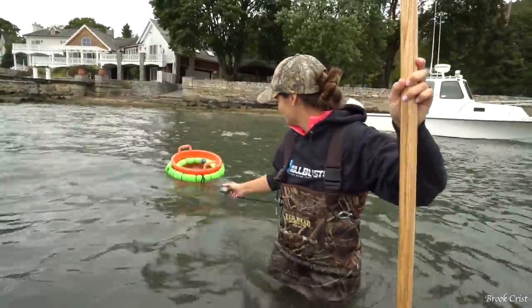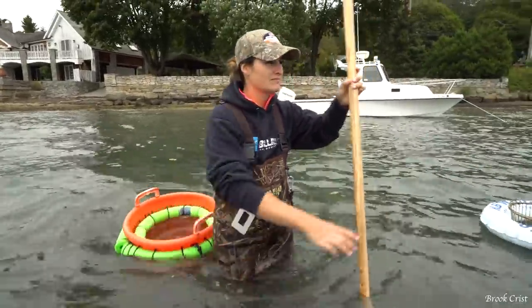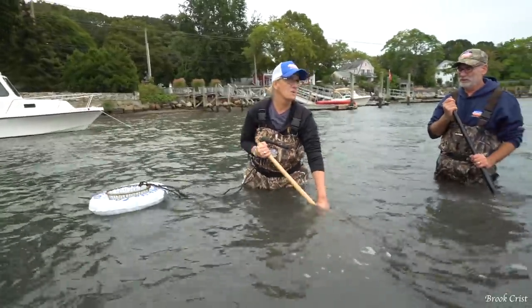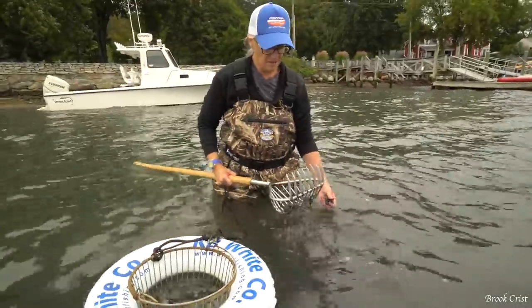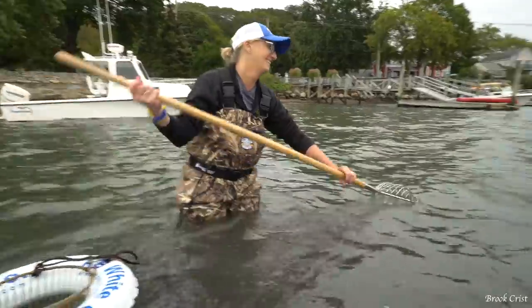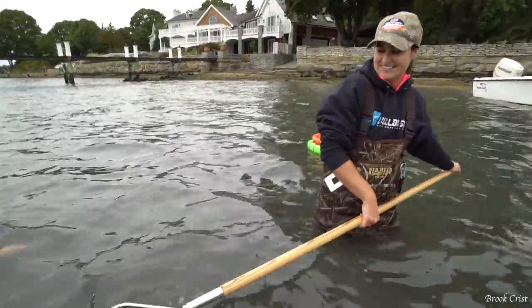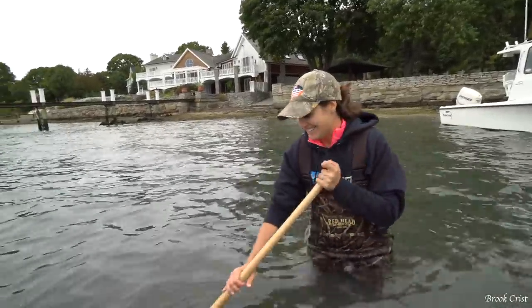So these are all cohogs. They classify it by size: little necks, cherry stones, and cohogs. Cherry stones are very small. Kathy's killing it over here — she's like 'this is a good spot.' The clam whisperer. That's a good sized rock — I don't think we're going to be able to steam that up. Can't steam the rocks.